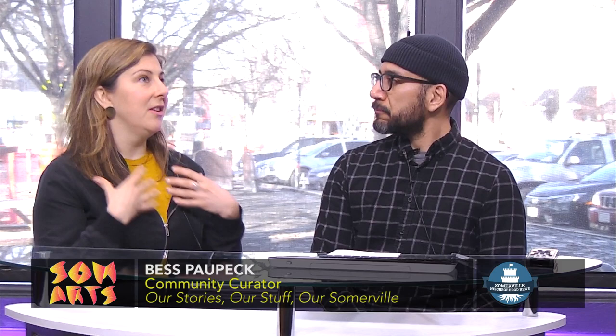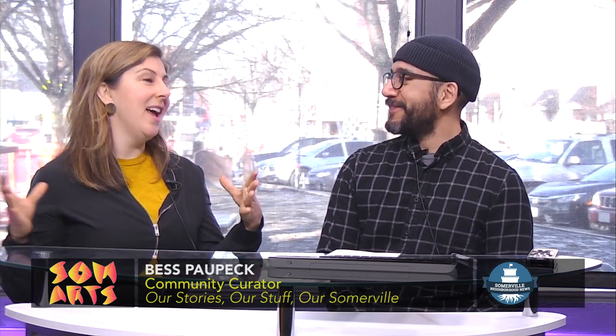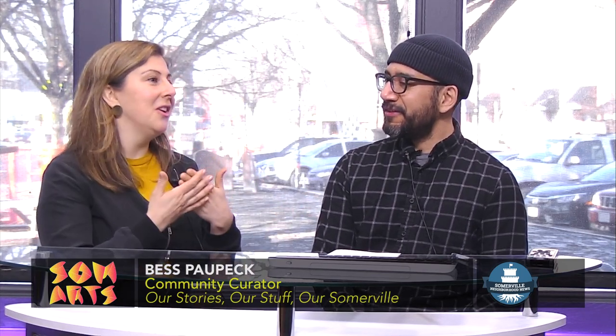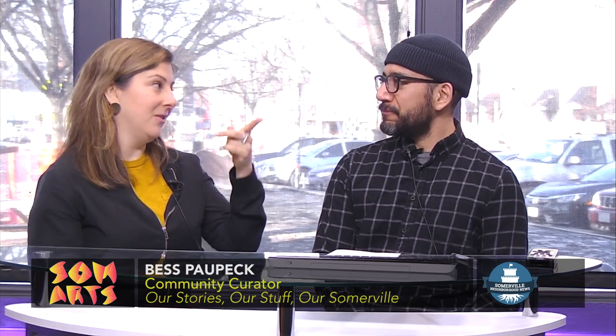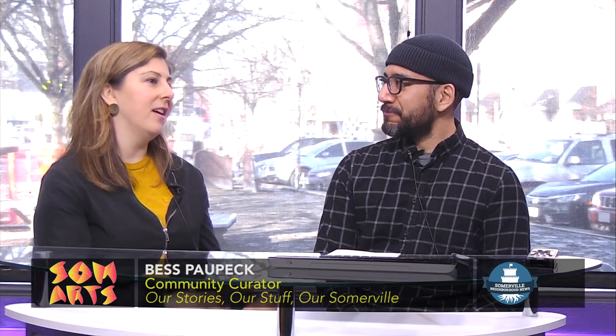When I took the objects in, I had everyone write a few sentences about their object on a little card, which I'll include in the exhibition, but there's nothing like actually hearing people tell you. One of the objects I have is a wedding dress from a Somerville wedding from 1873, and I also have the marriage license for that same wedding. The dress is only the top half, with a little note that says they had to cut the bottom half off to make clothes. To hear the granddaughter of that woman tell you these stories — there's absolutely nothing like that. Every object in the show has that weight.